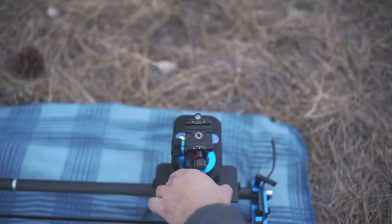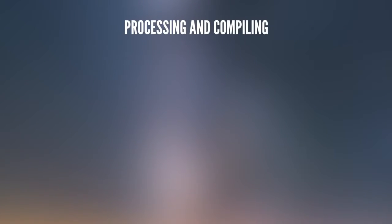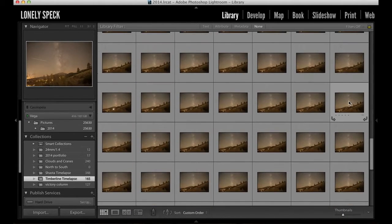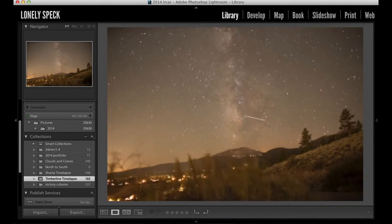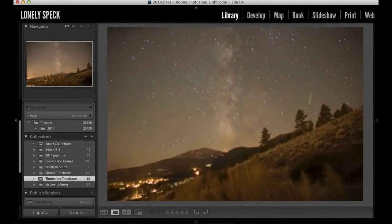Now that we have our timelapse complete, we're ready to pack up and see what we got on the computer. In this section, we have two steps: processing and compiling. We'll talk about checking white balance, adjusting curves, balancing exposure, and enhancing colors in Adobe Lightroom, and then we'll quickly review compiling and rendering the final video in Adobe After Effects. Let's import all of our photos into Adobe Lightroom. I can scroll through all of them quickly with the arrow keys to get a low resolution preview of the timelapse.